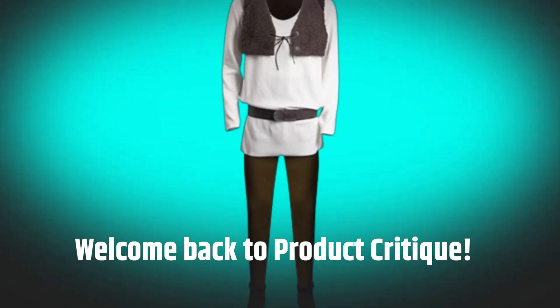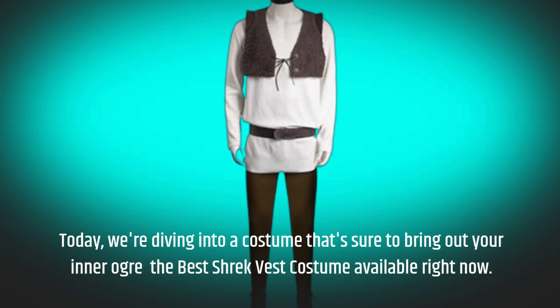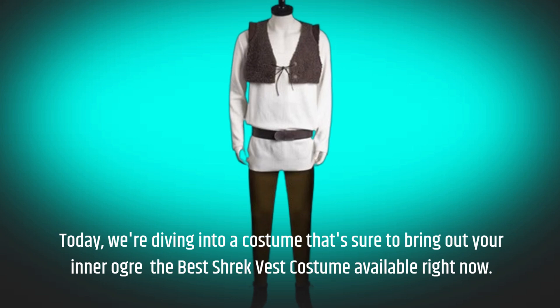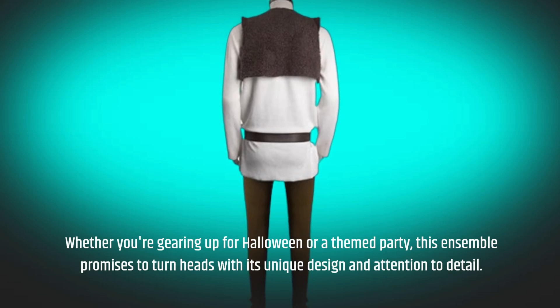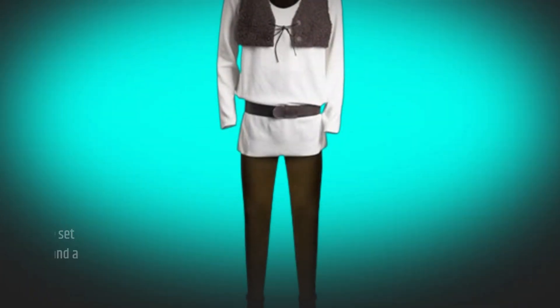Welcome back to Product Critique. Today we're diving into a costume that's sure to bring out your inner ogre — the best Shrek vest costume available right now. Whether you're gearing up for Halloween or a themed party, this ensemble promises to turn heads with its unique design and attention to detail. Let's break down what makes this costume special.